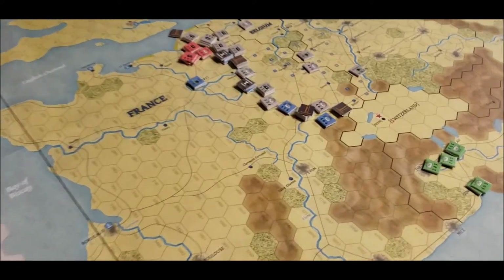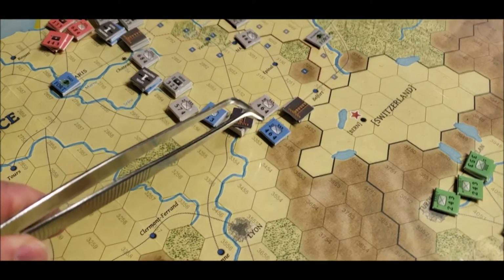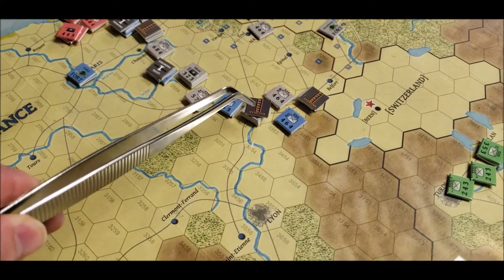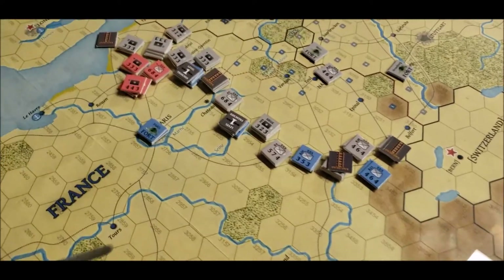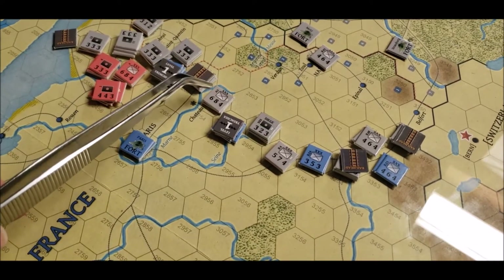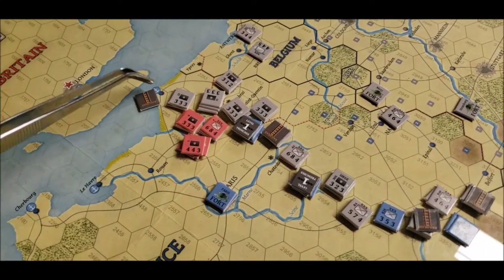Moving over to the Western Front — things have kind of collapsed. The French pulled back here trying to form a new defensive line around the crossroads, and the Germans came in and just smashed things. There used to be a unit right there that got crushed, a unit here that got crushed, and a unit right here that took a bunch of troops with them. The Germans attacked but there were a couple of exchanges, so the Germans lost more troops too.